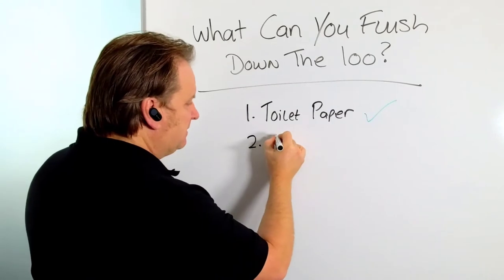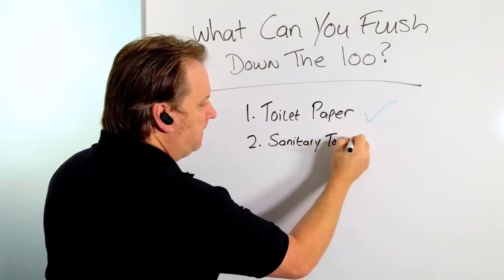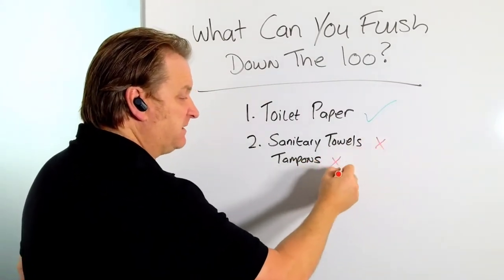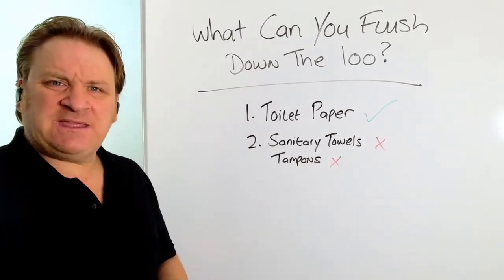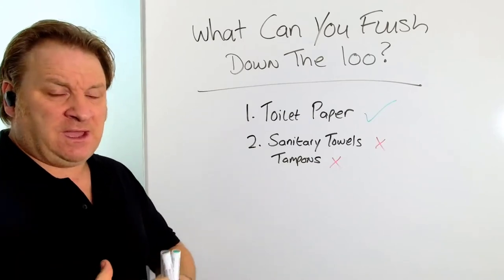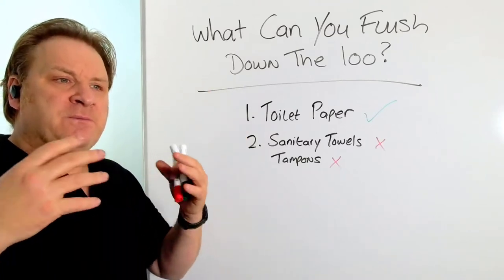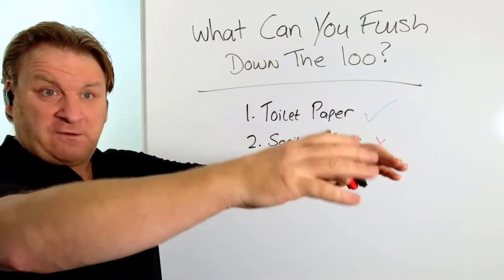The first thing is sanitary towels or tampons, and basically they are a no-no for septic tanks — no ifs, no buts. Even though they may say they're biodegradable on the packaging, they're made from very compacted, dense cotton and other synthetic materials. They will just go straight into the tank and float around. If they sink to the bottom of the tank, you're lucky.